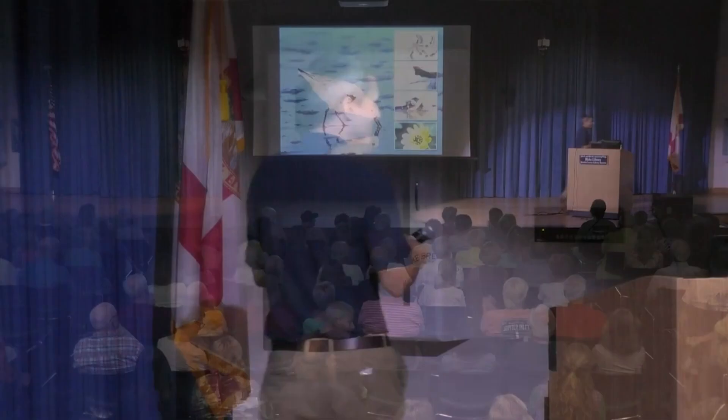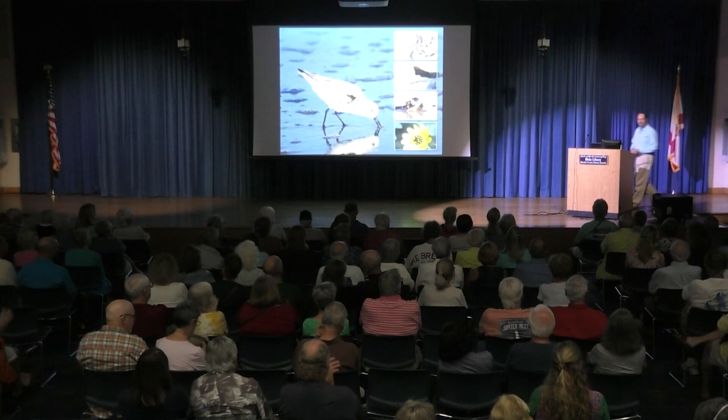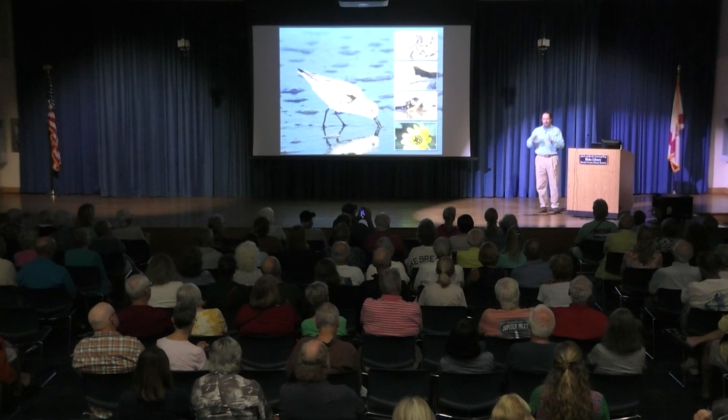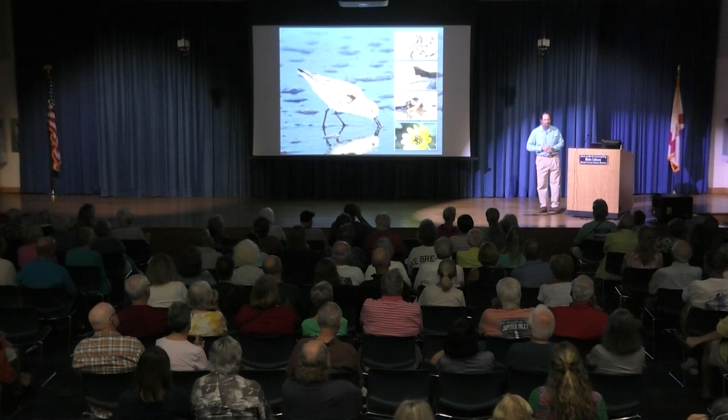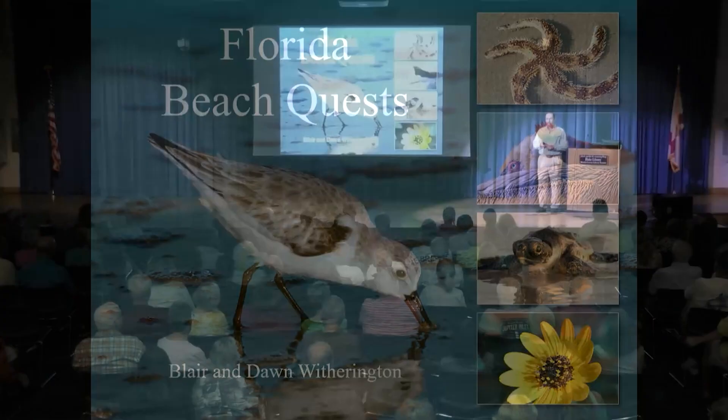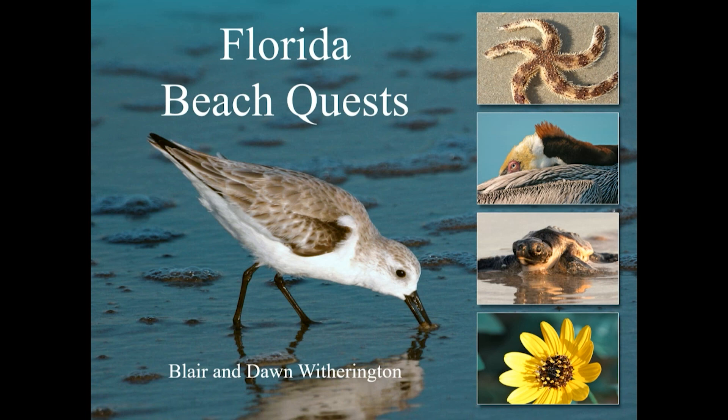Tonight Blair is going to take us on a tour of Florida's beaches. It's with great pleasure that I introduce Dr. Blair Witherington. Thank you, Zach, for that very kind and generous introduction. I'm Blair and I'll be doing the speaking. Dawn is in the back — the important thing is that she made everything look pretty on the screen. The title of our talk is Florida Beach Quests, and that means I'm going to take you on a journey similar to the one Dawn and I have been on for the past 25 years or so.